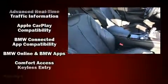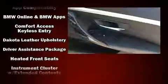BMW ensures the safety and security of its passengers with equipment such as traction control, anti-whiplash front head restraints, and four-wheel disc brakes with ABS.